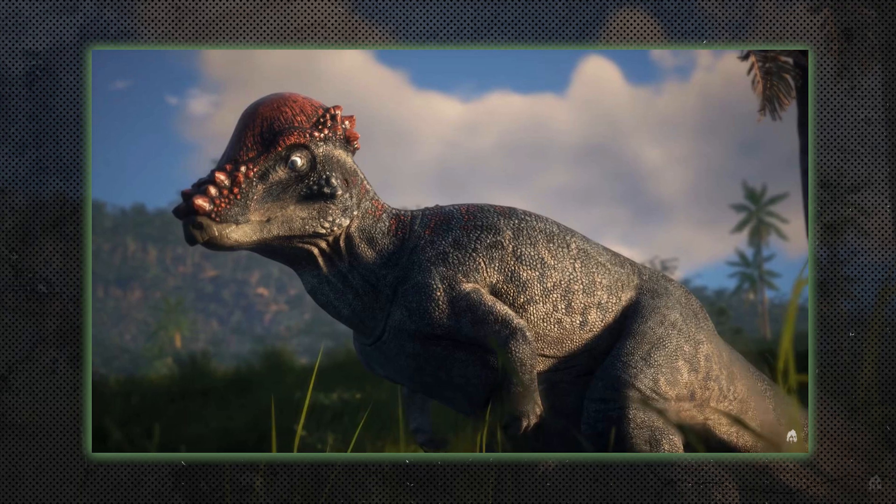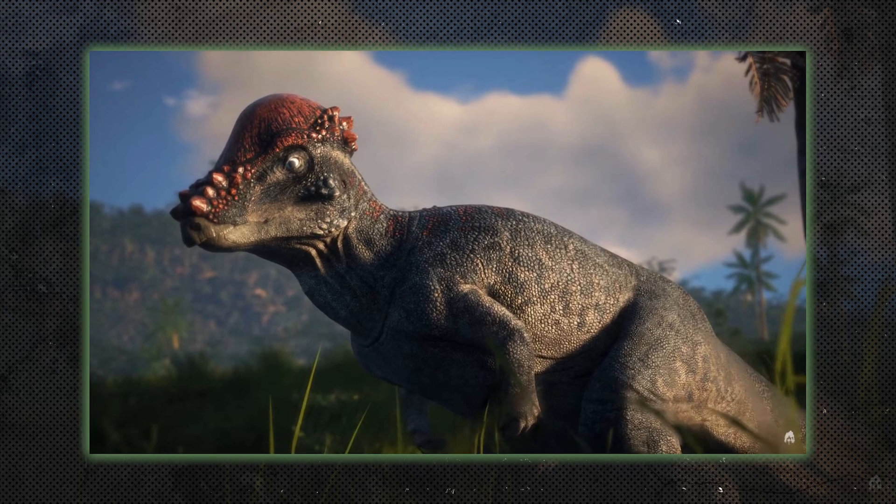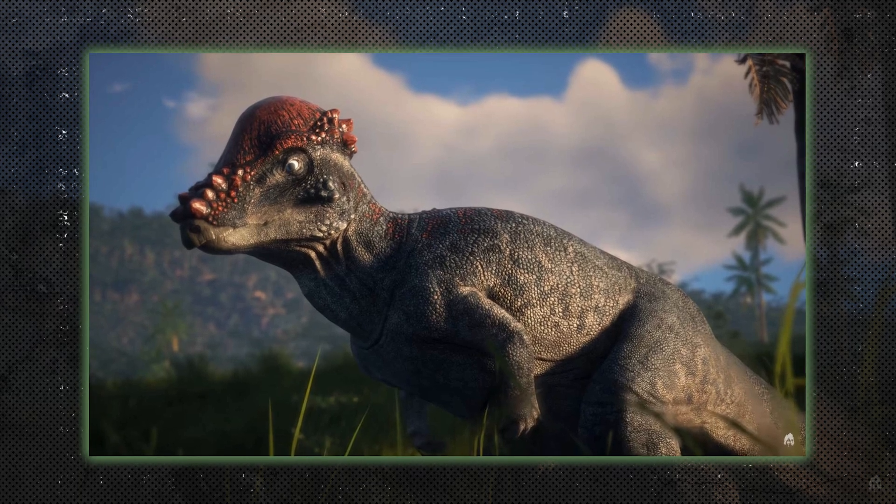Pachycephalosaurs, such as Pachycephalosaurus, were herbivores known for their thick, dome-shaped skulls. They may have used their heads for head-butting in displays or combat.